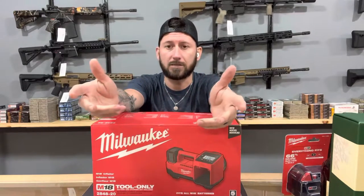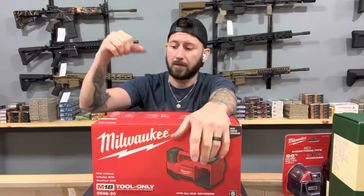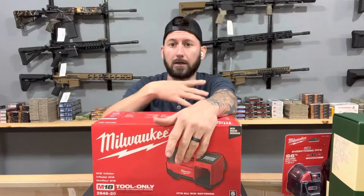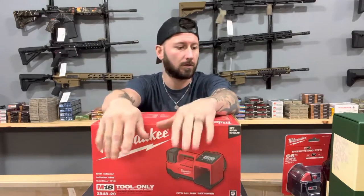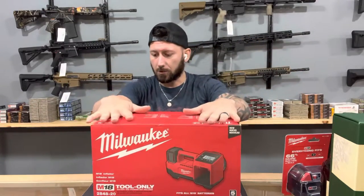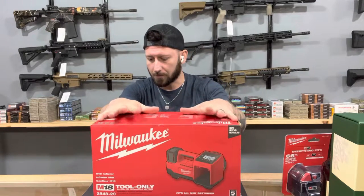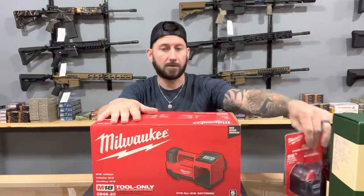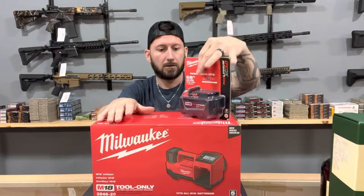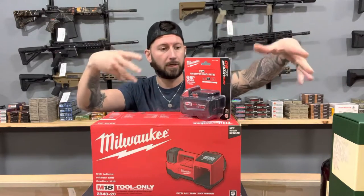Basically, say if your tire takes 65 psi, you can actually set it to 65, store it, and then inflate your tire and walk away. When it hits 65 it'll stop — it's not going to over-inflate. In the box you will get the inflator, a needle, and a couple of adjustment tips. It does not come with the M18 battery, so we're going to throw in a battery with it. So the winner — first number picked — gets the choice out of the two, and the second picks up the scraps, as I like to say.